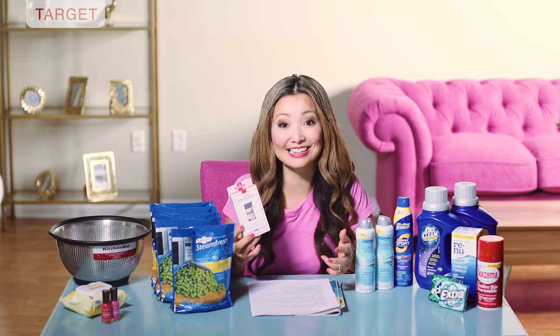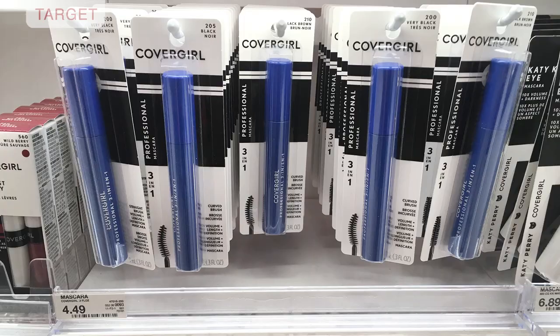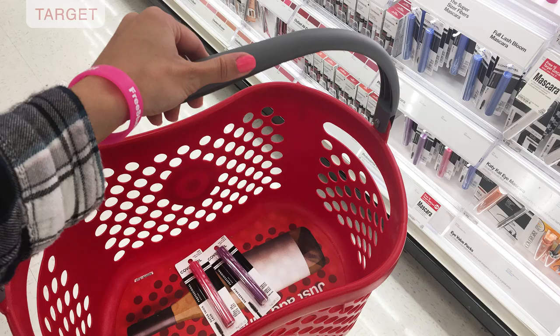Next we have CoverGirl professional mascara that you can get for free after insert coupon. Select mascaras this week at Target are on sale for buy two, get a five dollar Target gift card. The CoverGirl professional mascara starts at four dollars and 49 cents. Pick up two, use two of the two-dollar-off insert coupons from Smart Source 5/13. One coupon will adjust down slightly. You leave the store paying five dollars but get back five dollars in Target gift card, making the final price free.